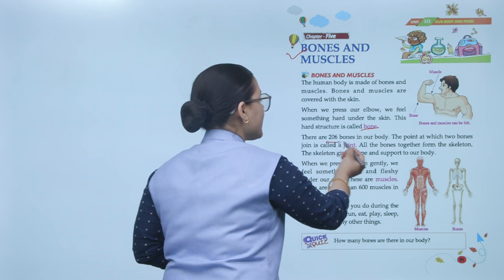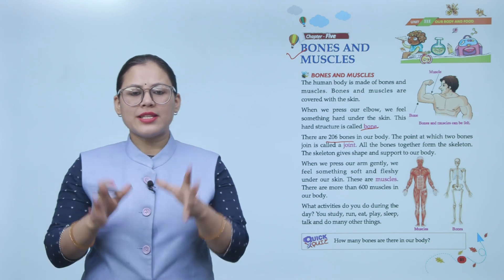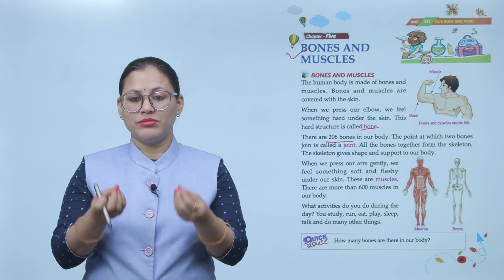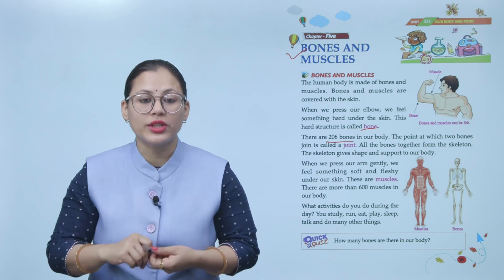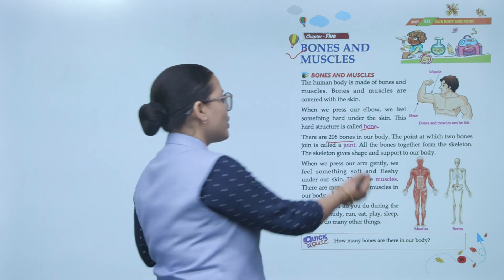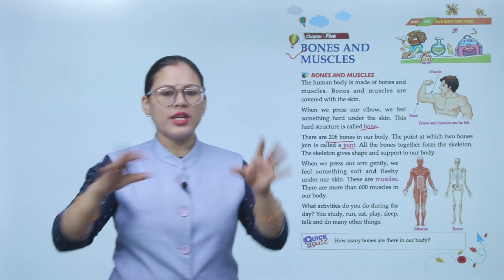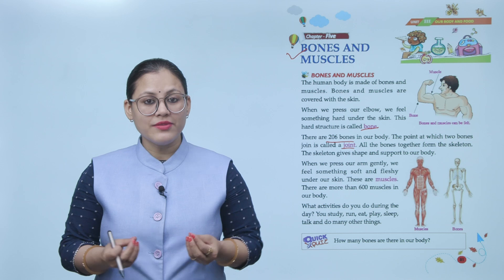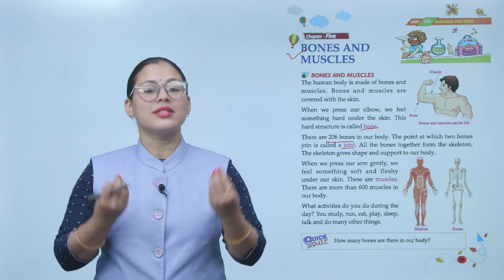Remember, there are 206 bones in our body. Where two bones meet, that point is known as a joint. Together, the bones form our skeleton, and the skeleton gives our body its shape and support.